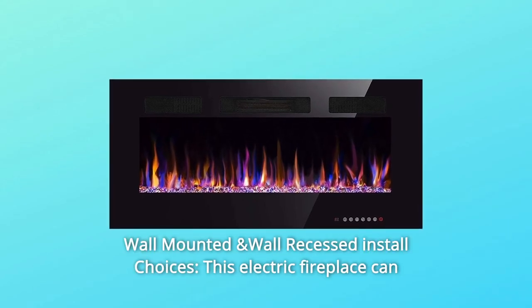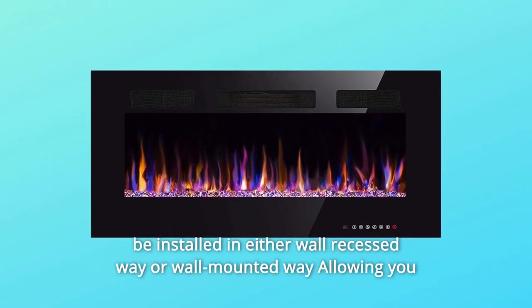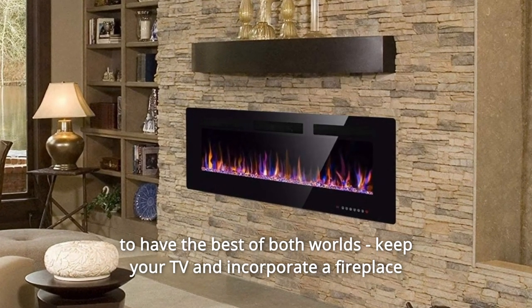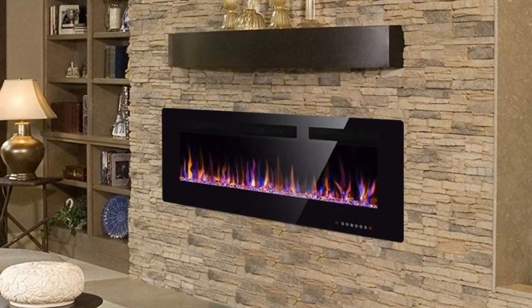Number 7: Wall Mounted and Wall Recessed Install Choices. This electric fireplace can be installed in either wall-recessed or wall-mounted way, allowing you to have the best of both worlds. Keep your TV and incorporate a fireplace in your living room to enjoy your entertaining, exquisite, and warm life.